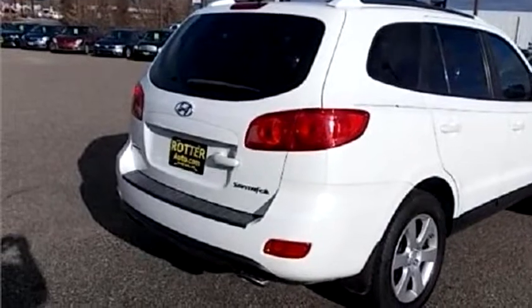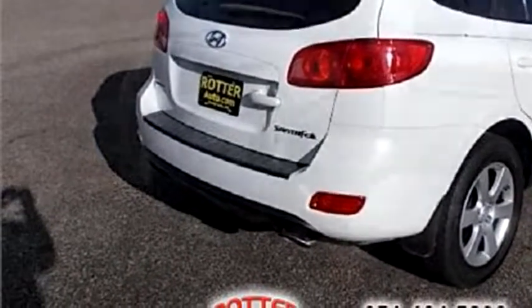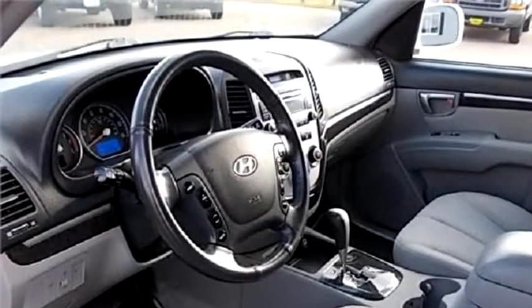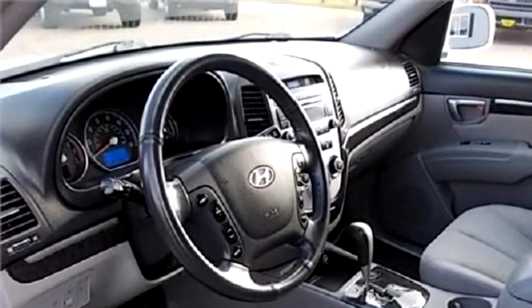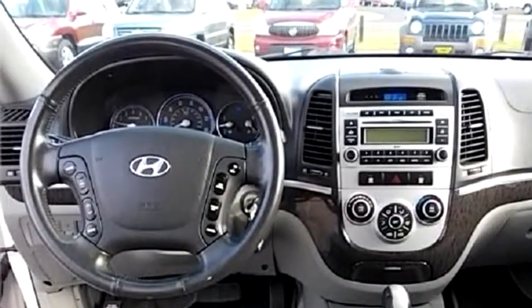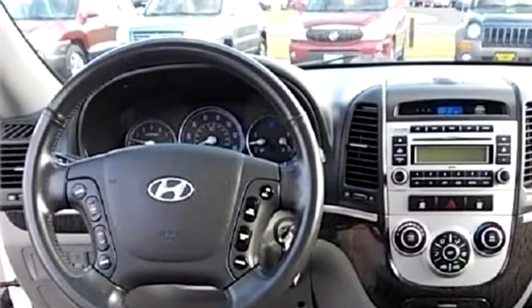The body style is four doors. Transmission is automatic. Drive train is forward. Exterior color is white. Interior color is gray. It has a six cylinder engine, size is 3.38 liters.